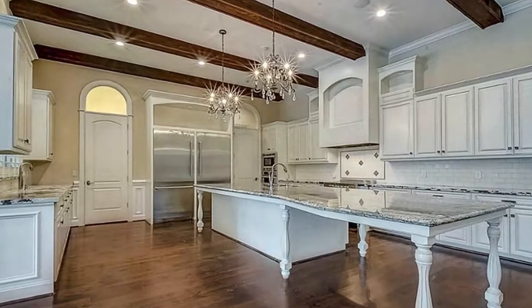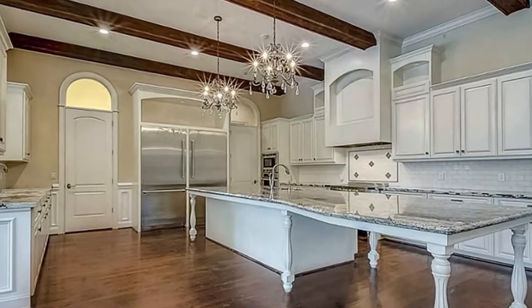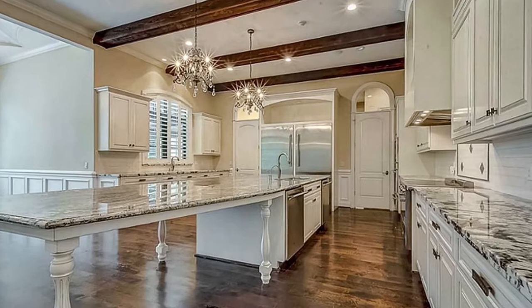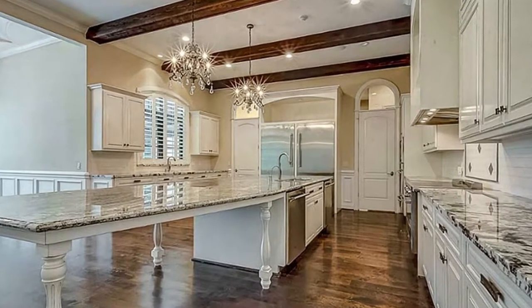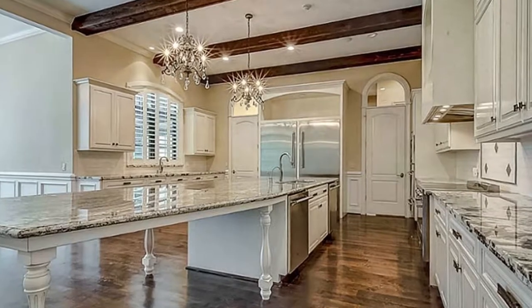The granite countertops and white cabinets are a must to see. The kitchen is very well equipped — there are two refrigerators and freezers, two dishwashers, a Thermador oven with cooktop, two additional in-wall ovens, two sinks, and more.